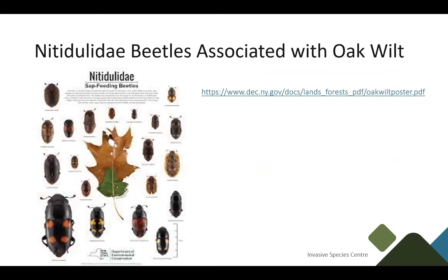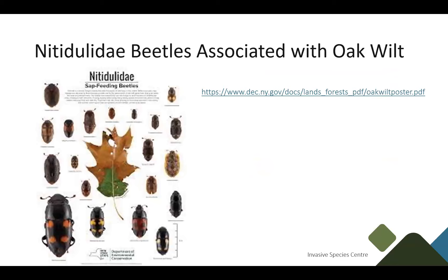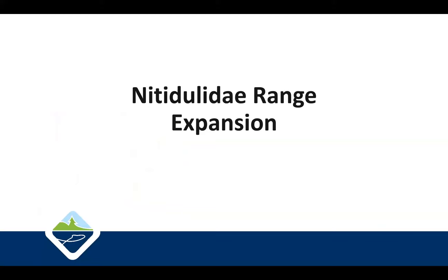Grisacralis species are one of the larger Nitidulid species, found pretty much everywhere in Canada. Their flight season tends to be between April and July, and they're frequently collected on oak wounds. This beetle is one of the most photogenic of the Nitidulid beetles, which is why most of the pictures shown tend to feature it. There is also a very helpful poster available online from the New York State government that shows quite a number of different Nitidulid species highly associated with Oak Wilt — it's a really good reference.